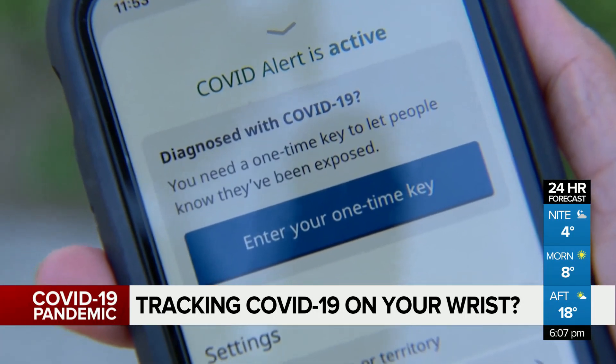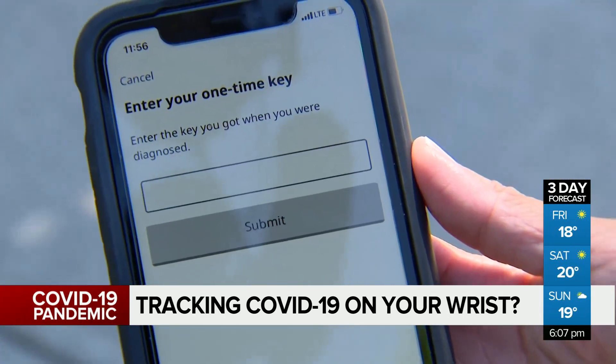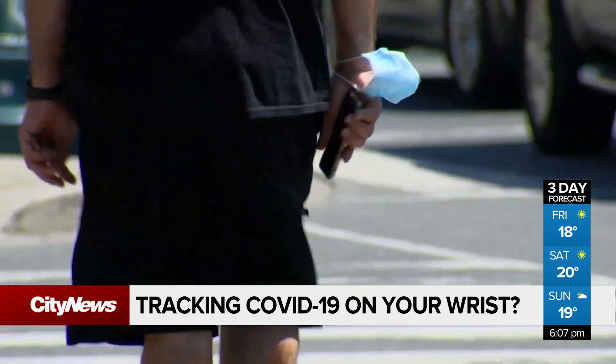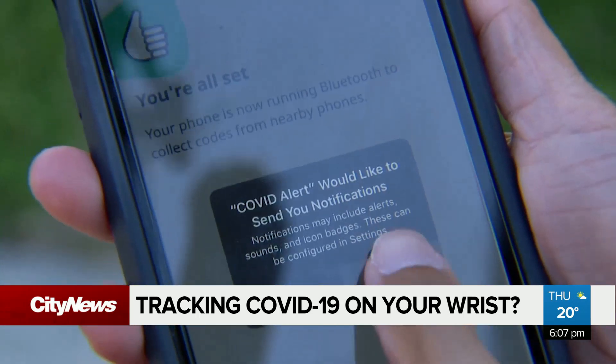The device could also have mainstream appeal with another added benefit — it can do contact tracing. So the one who wears the bracelet, if it tests positive, we can use the data to alert others.